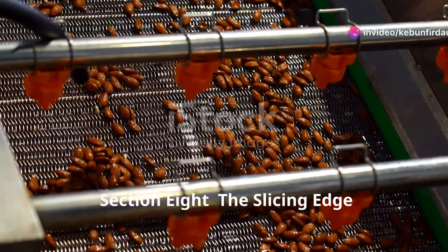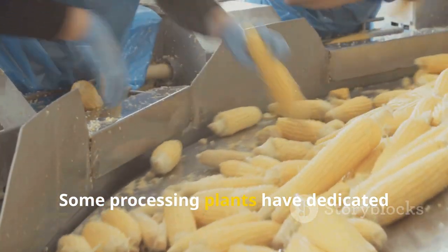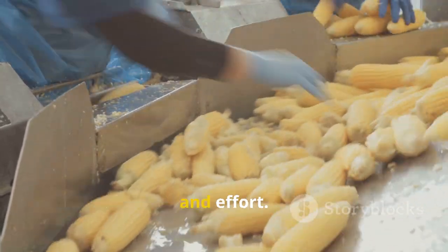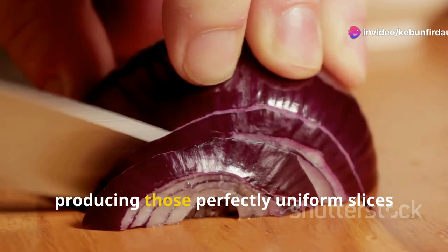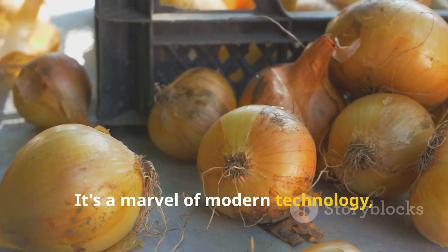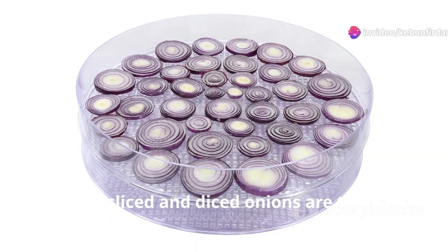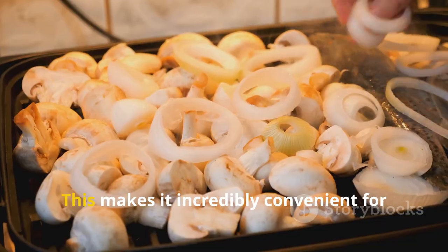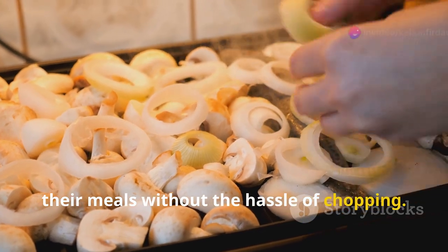For many onions, the journey doesn't end with sorting. Some processing plants have dedicated lines for slicing and dicing onions, saving home cooks and restaurants time and effort. These high-speed slicing machines can process enormous quantities of onions in minutes, producing perfectly uniform slices and dices we often see in prepackaged foods. It's a marvel of modern technology, ensuring consistency and efficiency. The sliced and diced onions are then typically dehydrated or frozen, preserving their flavor and texture for longer shelf life — making it incredibly convenient for consumers to enjoy fresh-tasting onions without the hassle of chopping.